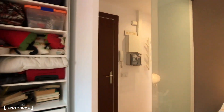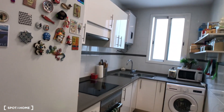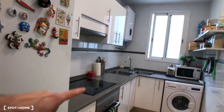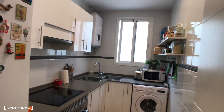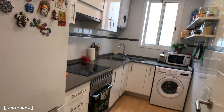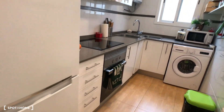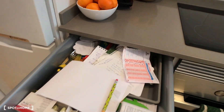We are continuing the visit and I want to show you the kitchen through this large corridor. This is the kitchen, fully equipped. We can see the fridge here on my left, we have the hob, the oven, washing machine, and the microwave. The structure here has different cabinets and space as well.